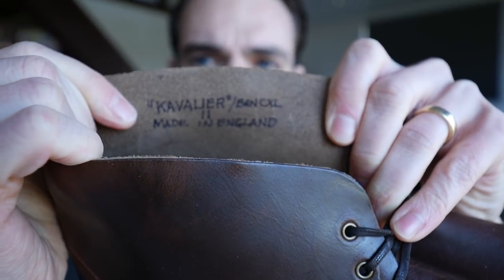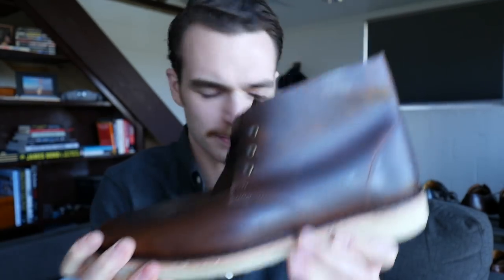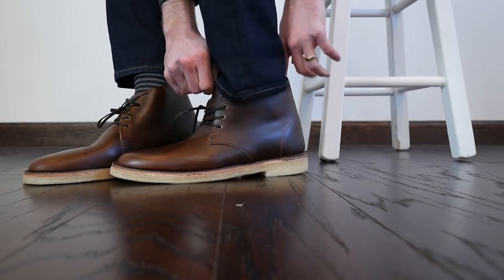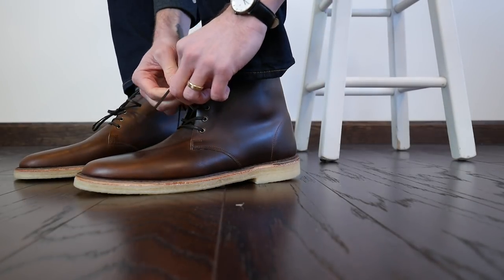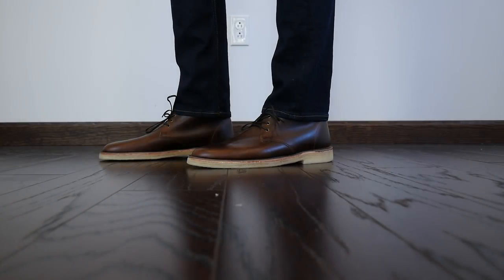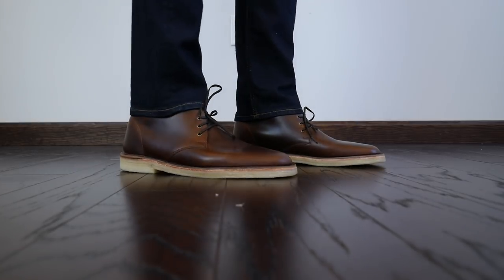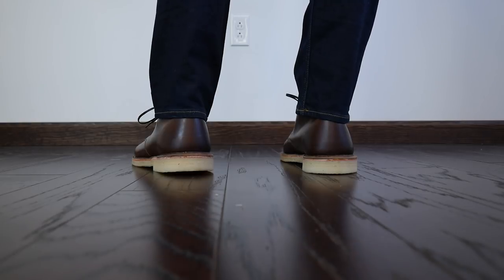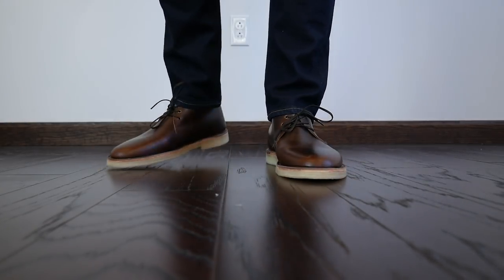The best touch — handmade, right there in England in Northampton. That detail was in the sneakers too; they're all handmade. I think the best style with these would just be some jeans, so let's get them on.